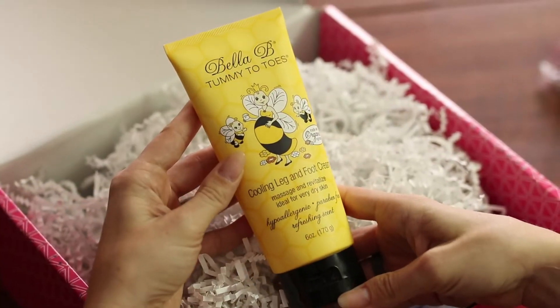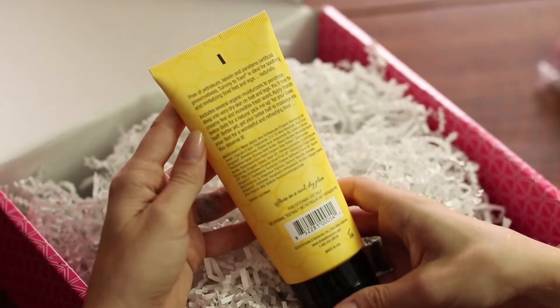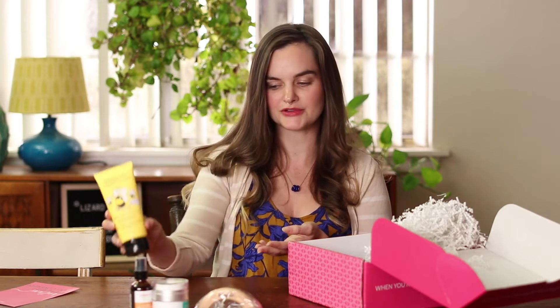Bella B Tummy to Toes cooling leg and foot cream. Massage and revitalize, ideal for very dry skin. Lots of lotions and oils in this box. I'm pro lotions and oils.